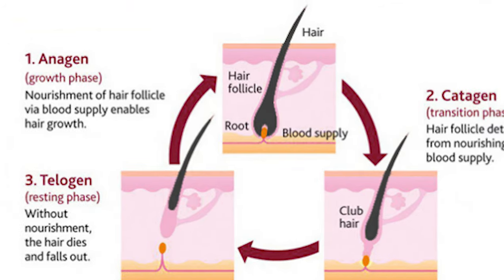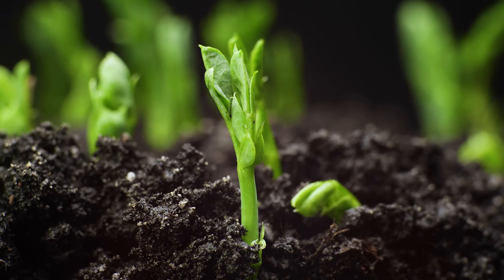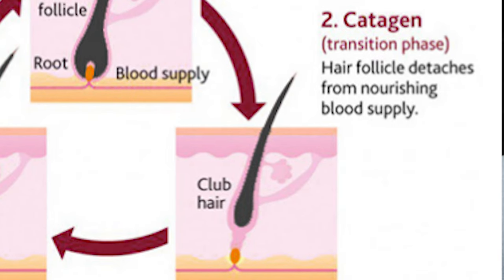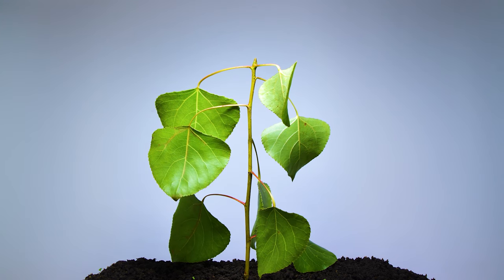The three stages are anagen, catagen, and telogen. The first phase is anagen — this is where the hair is actively growing. Think of it like a plant growing out of the soil, growing bigger every day into a lovely flowering plant or tree. This anagen phase can last up to eight years. The next phase is catagen, the transitional phase where hair growth slows down and eventually stops — your plant is no longer growing and starts to shrivel up. The catagen phase is short and only lasts for weeks.